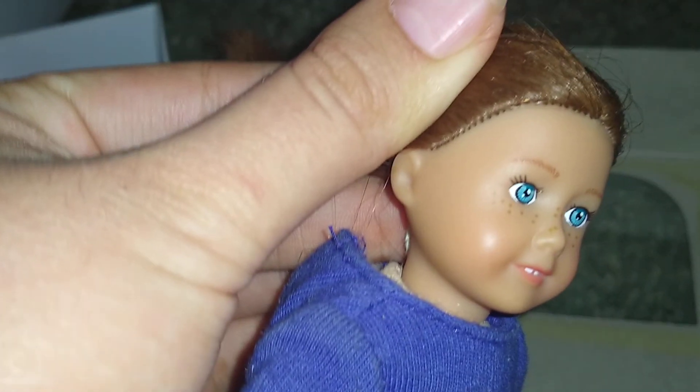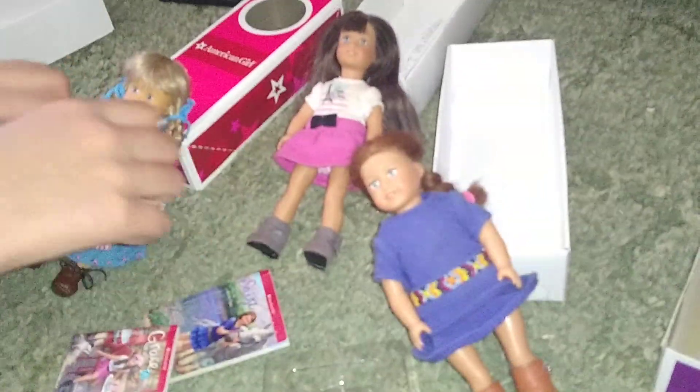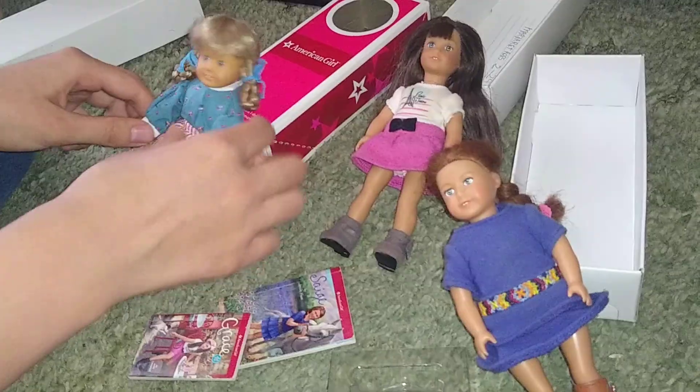Grace has a wig while the others have rooted hair. Wigs are a little harder to maintain. They're all overall really good quality, but Kirsten is definitely the best quality of the bunch. With Pleasant Company it's kind of a hit or miss — some Kirsten dolls have crossed eyes or other issues — but this one looks good. She has very light lip paint compared to the others, who are a little more heavily made up.